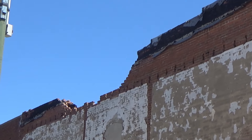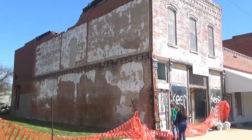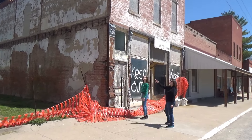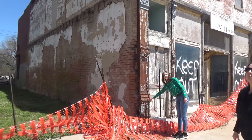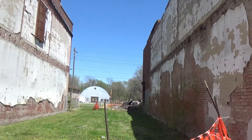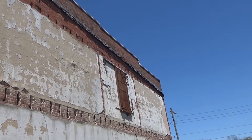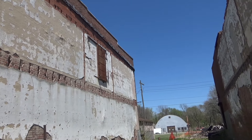Now this building used to have another one butted up to it. You can see where the floor joists used to come out of that building for the next one, and you can see where the roof joists attached up there. That building is in terrible condition - it's just crumbling.